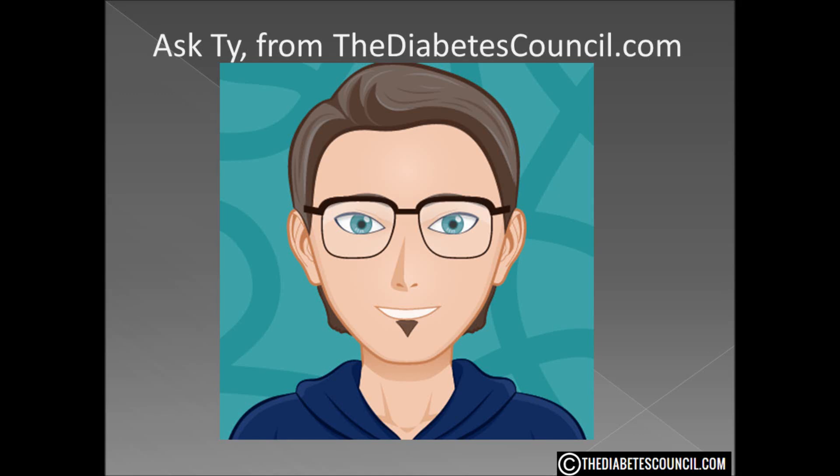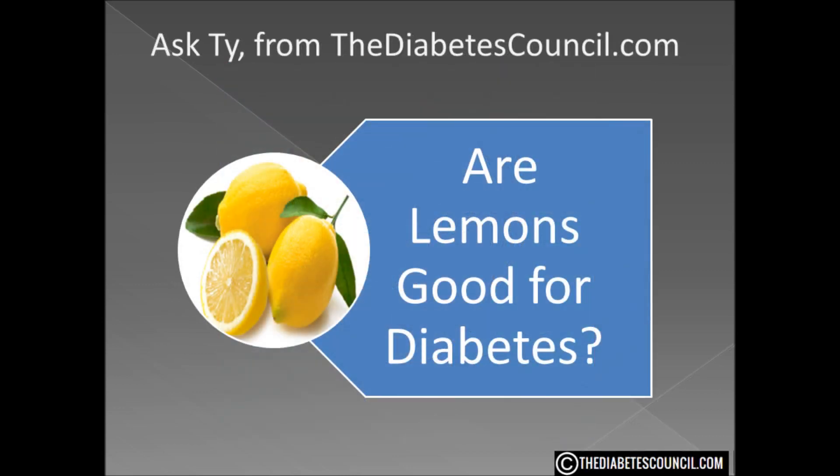Hello, I am Ty Mason of thediabetescouncil.com, researcher, writer, and I have type 2 diabetes. Today I am going to answer the question: are lemons good for diabetes?